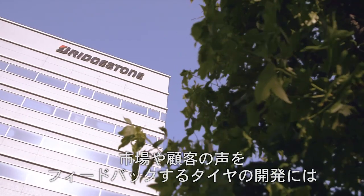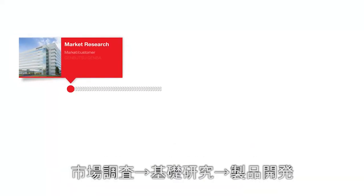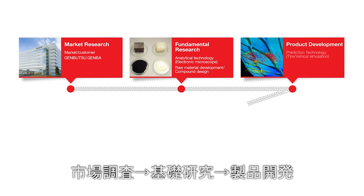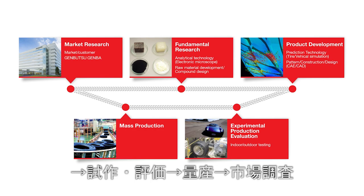The development of tyres reflecting market and customer demands involves the following flow: market research, fundamental research, product development, experimental production evaluation, mass production, and then back to market research.